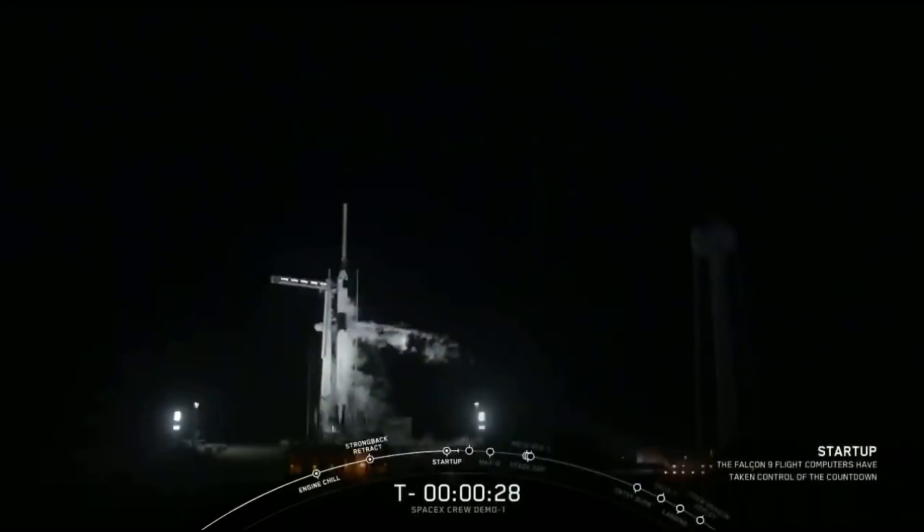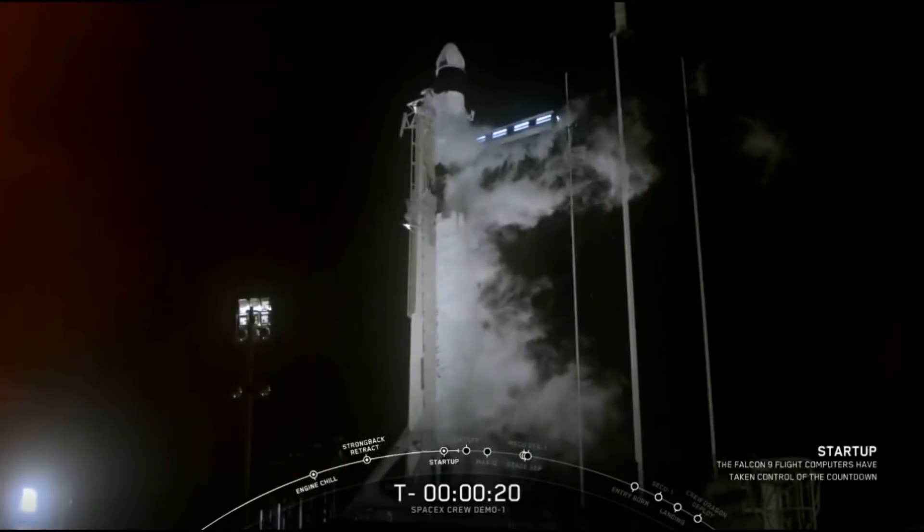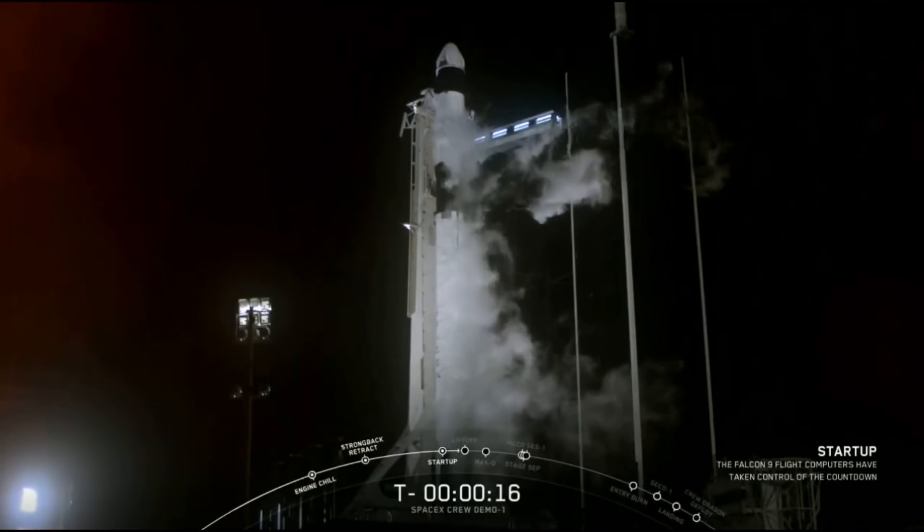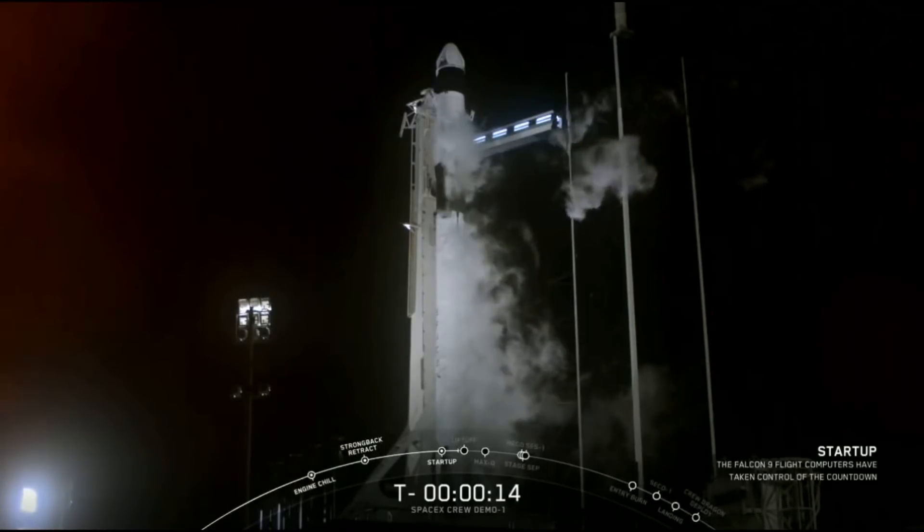T-minus 30 seconds. Stage 1 pressing for flight. T-minus 15 seconds.